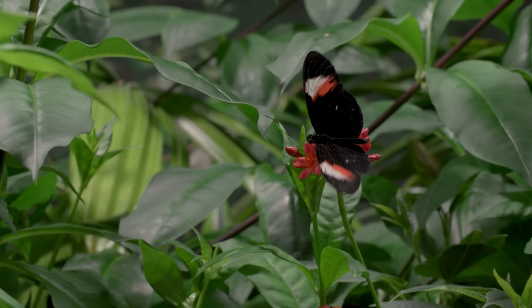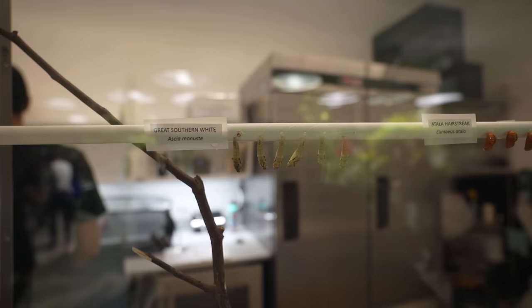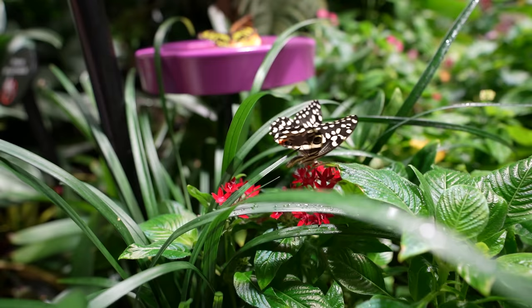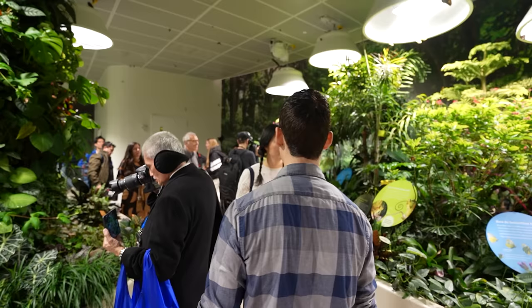Butterflies make a chrysalis, and moths make a cocoon, which is the silky cover around that chrysalis. You can see almost every stage of butterfly development here — they're now in the stage right before becoming adults. When they're ready, they pop out. This one just emerged today. A sad fact: adult butterflies live a maximum of six to seven months.